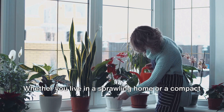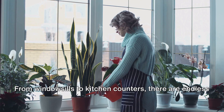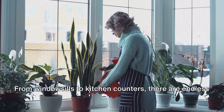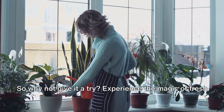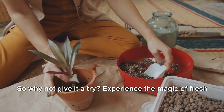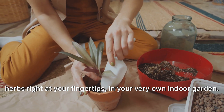Whether you live in a sprawling home or a compact apartment, indoor herb gardening is a possibility for everyone. From windowsills to kitchen counters, there are endless ways to incorporate a touch of green into your living space. So why not give it a try? Experience the magic of fresh herbs right at your fingertips in your very own indoor garden.